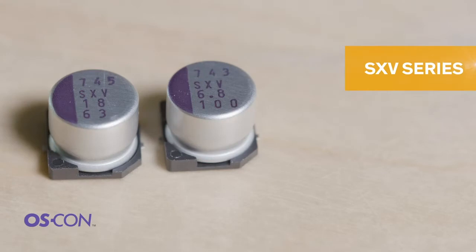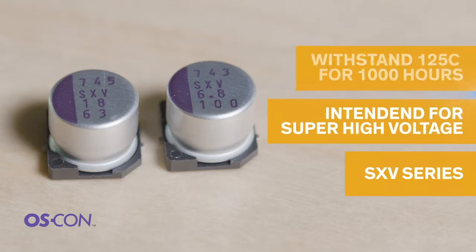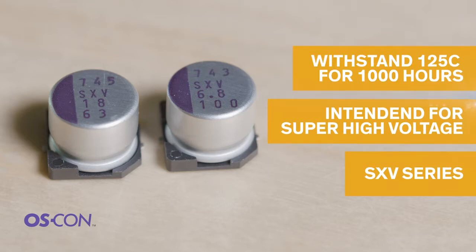And as another sub-series, SXV products are intended for super high voltage applications and can withstand 125 degrees Celsius for 1,000 hours.